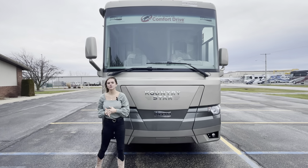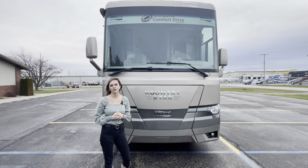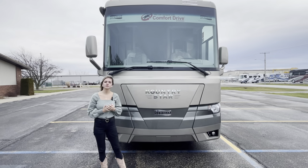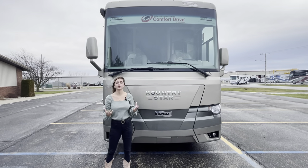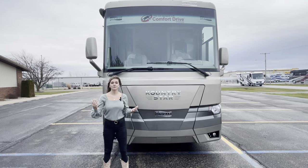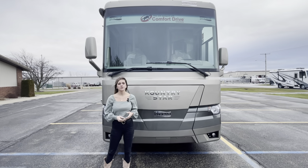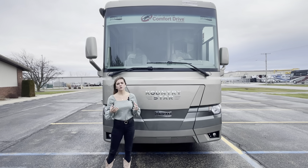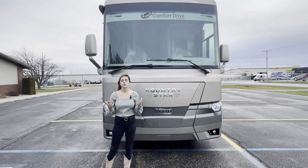I'm Megan Stauder and I'm here to show you our 2022 Country Star 3709. This is going to be one of our entry level diesel coaches, one of our most affordable coaches, which is great for anyone looking to upgrade from a gas coach into a diesel. It's also a shorter diesel instead of going to one of our 40 footers, and it's going to be great for a family or a couple.